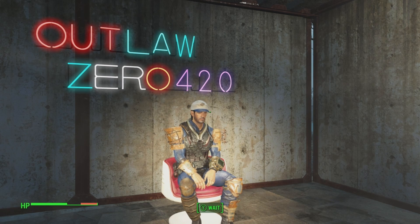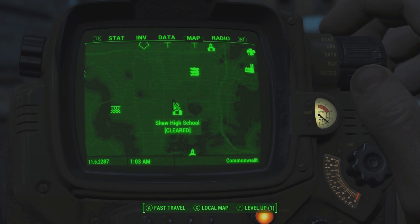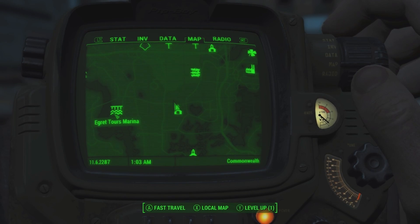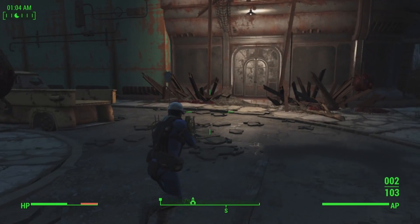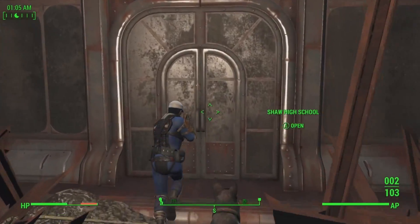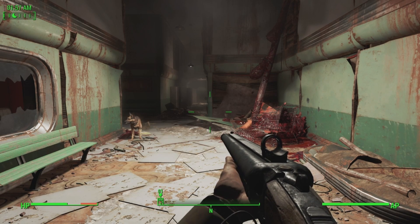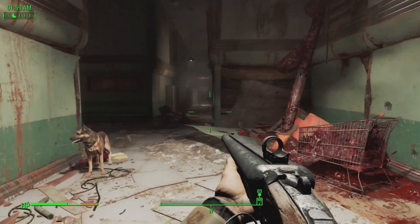All right, let's get this show on the road. Our first location is Shaw High School, which is located southeast of Big John Salvage and east of Egret Tours Marina. I already cleared out everything that spawns in this place — they're super mutants. Once in the building, the location is a library office on the lower level with the steamer trunk to the north area.